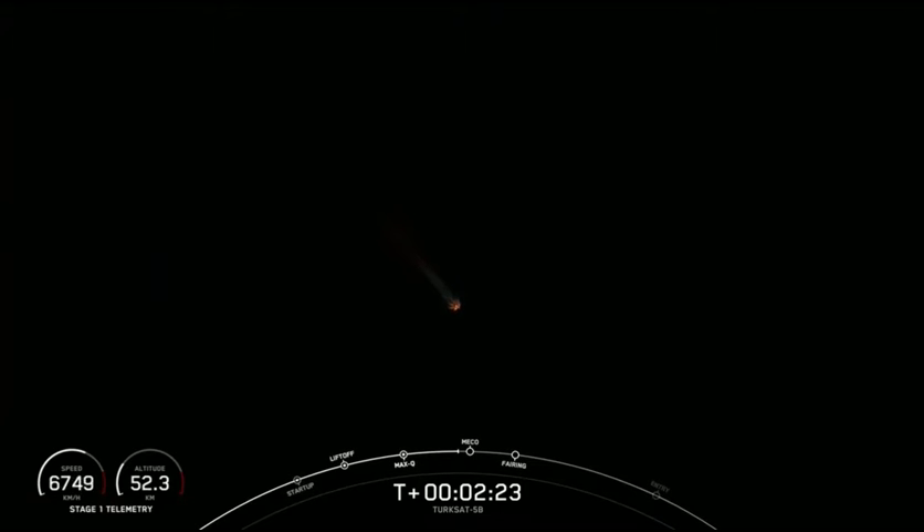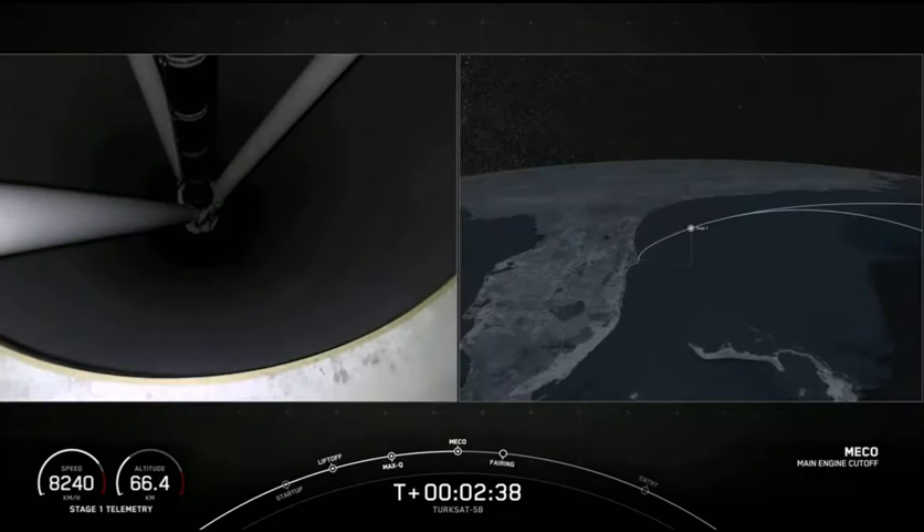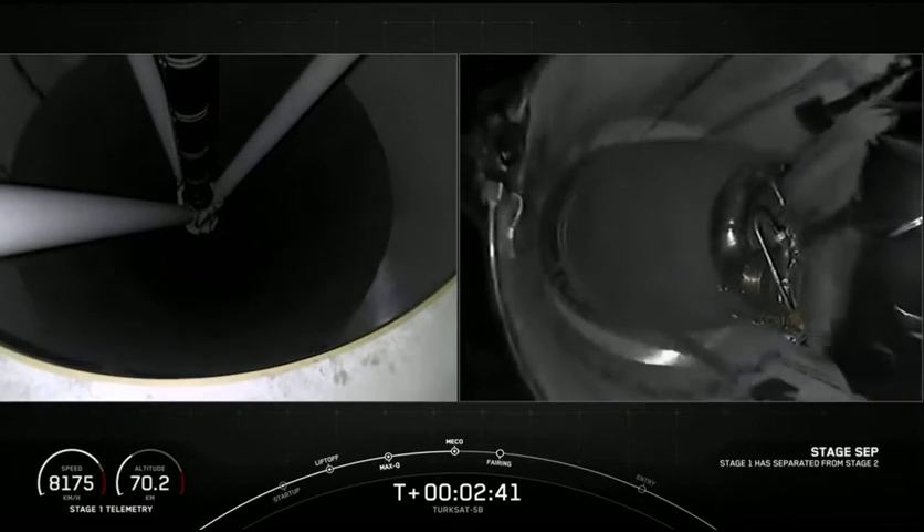First stage is coming up on 4G's acceleration and we're going to begin throttling down to hold 4G's. Getting ready for main engine cutoff. First stage engine cutoff. Stage separation confirmed.